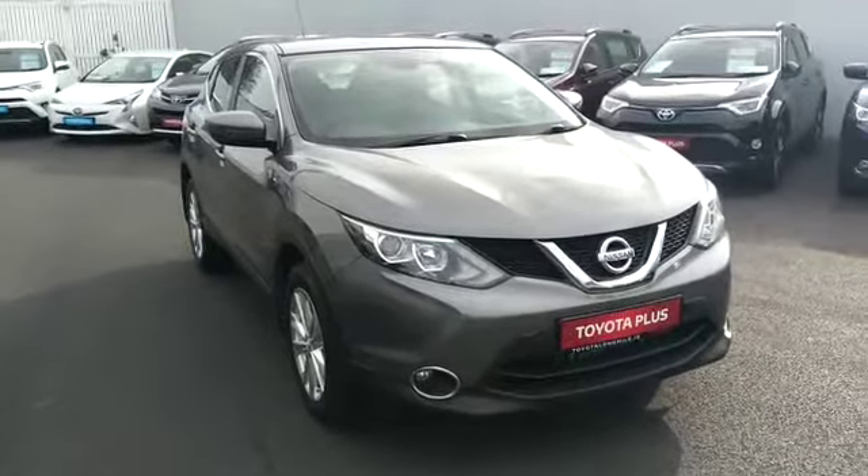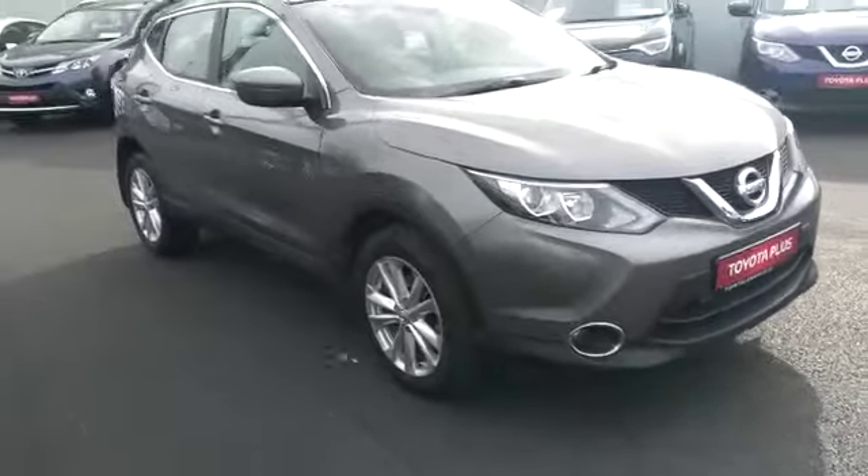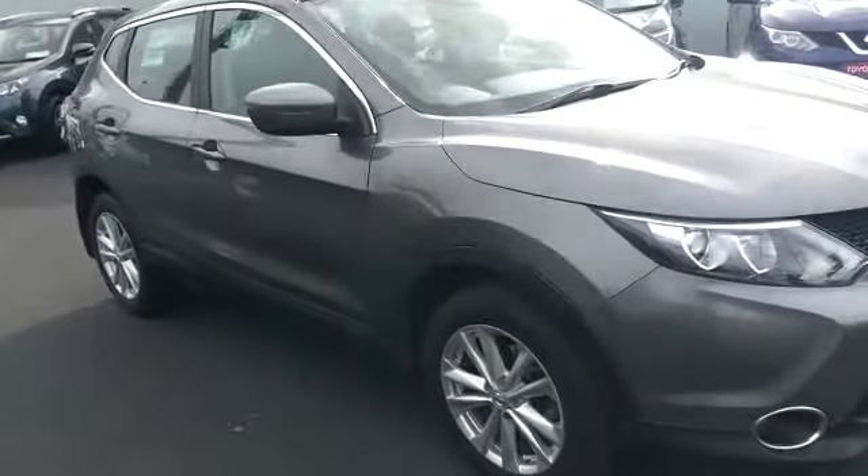Welcome to Toyota Longmile. New to stock today we have this 2015 Nissan Qashqai, 1.5 diesel automatic.